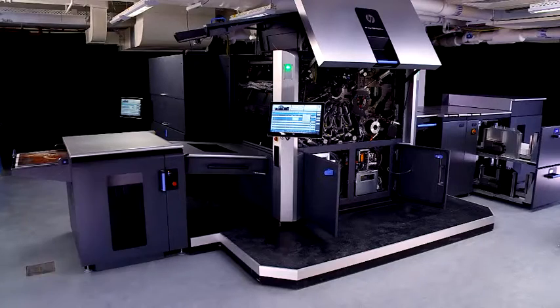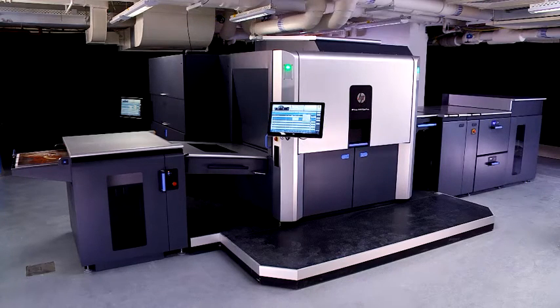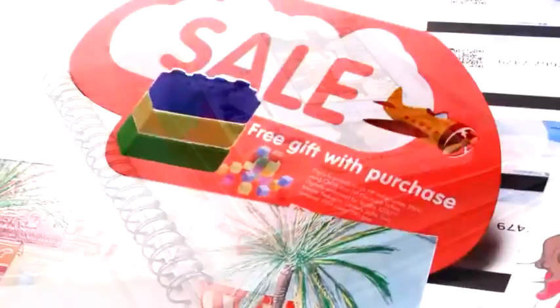This press is a key production tool for every commercial PSP with high print volumes, regardless of the application — general commercial printers, photo specialty, direct mail, publishing, and point of purchase.